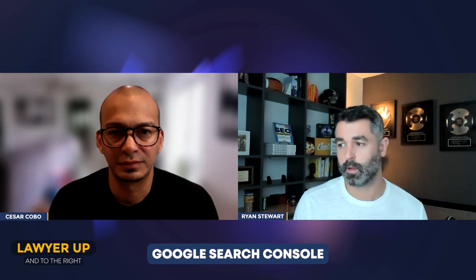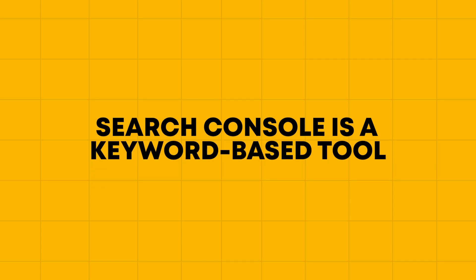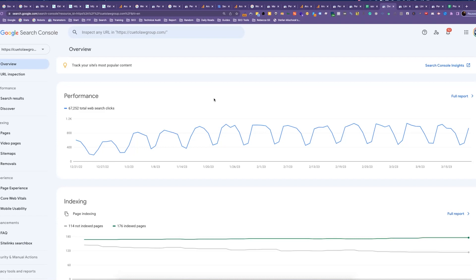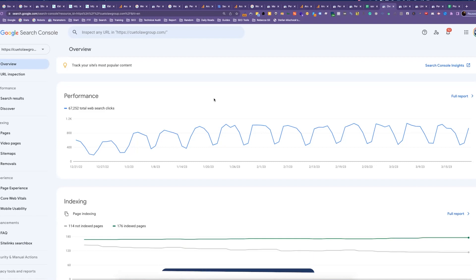Today we're going to be talking about Google Search Console, not Google Analytics. The biggest difference between the two is that Search Console is a keyword-based tool whereas Analytics is a traffic-based tool. You're going to get more information from Search Console when it comes to what keywords your site is ranking for, click-through rates, and the overall performance of the site from a technical standpoint as well. Essentially, it's an SEO tool versus an overall marketing tool.